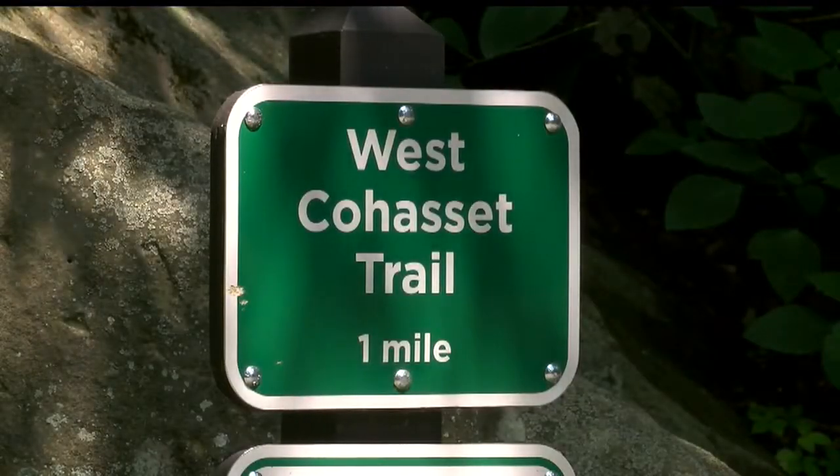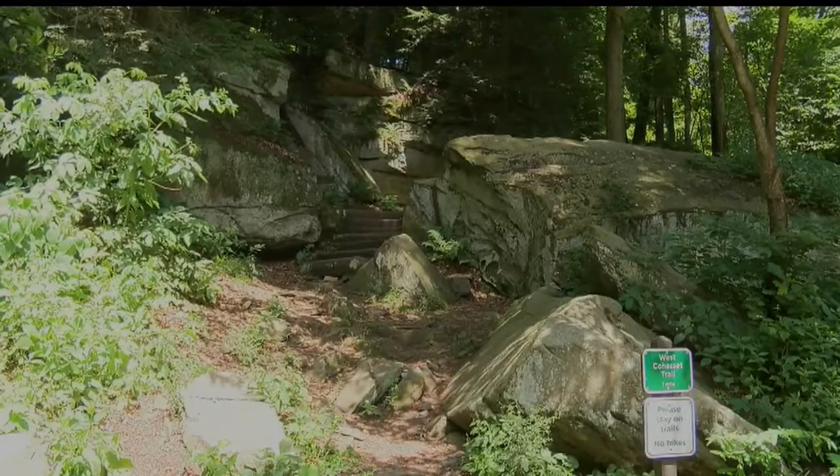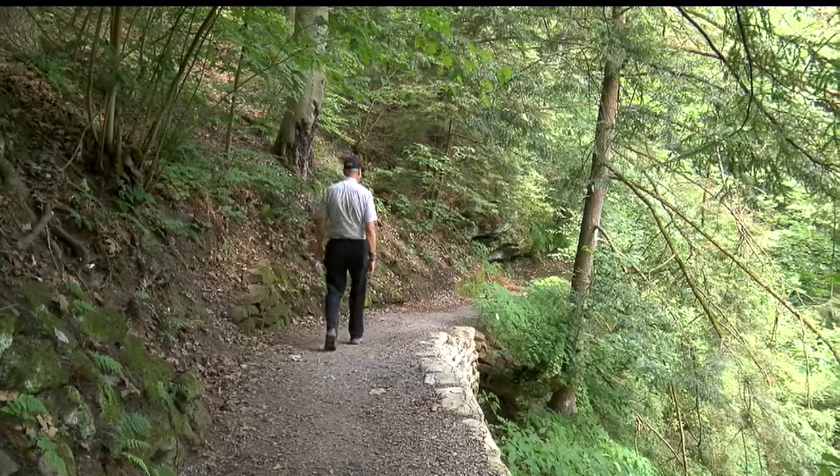Many of the trails were built during the WPA programs in the 1930s, when workers hoisted rocks and bags of cement — and that still happens today. It's always manual labor. Recently, a new retaining wall was built on the West Gorge Trail to repair a washout, with workers hauling 80-pound sacks of concrete in wheelbarrows.